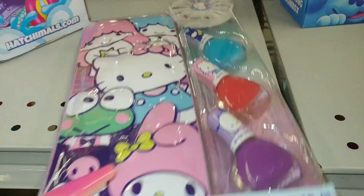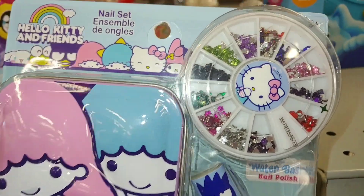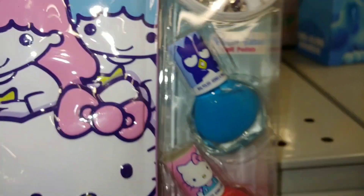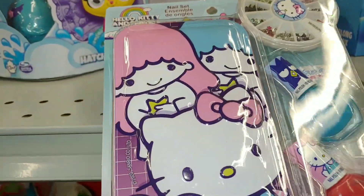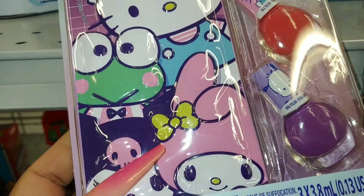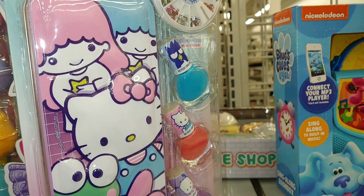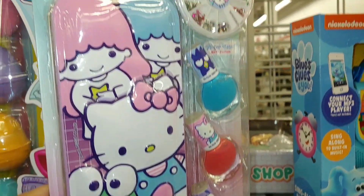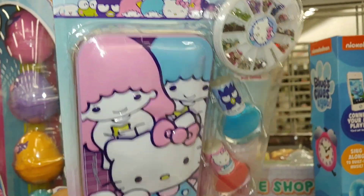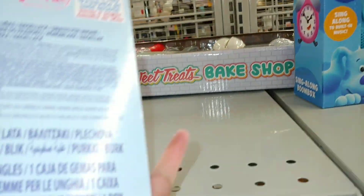They have this metal container nail set ensemble with little sequin rhinestones for the nails — 360 pieces in different colors — and it comes with three polishes. This is Hello Kitty and Friends: Twin Stars, My Melody, Kuromi, and Kuropi. I love to use containers like this for colored pencils, makeup pencils, or little thin brushes — it's a great Easter or birthday gift.